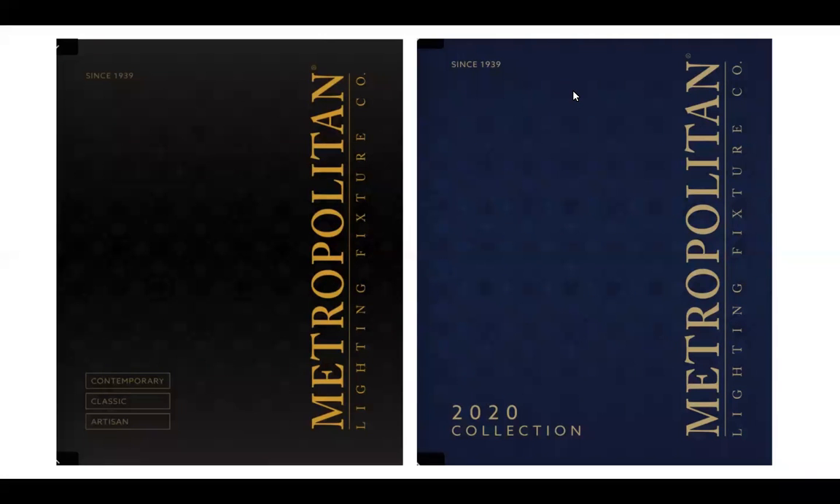The rest of the presentation breaks out along the three sections shown on the bottom left-hand corner of the big book: contemporary, classic, and artisan. The book is broken into those three different sections, and we're going to talk through each one. We'll start with artisan.